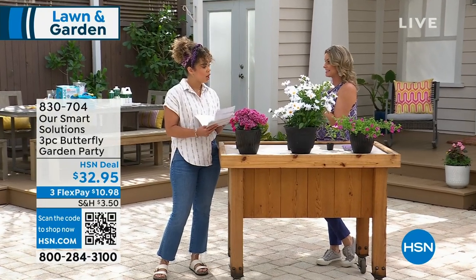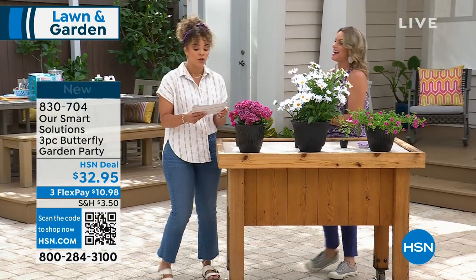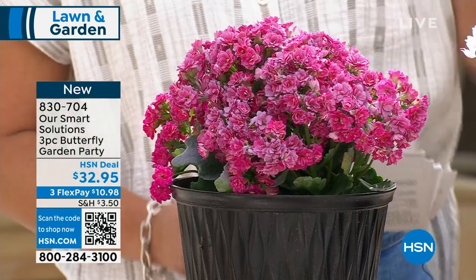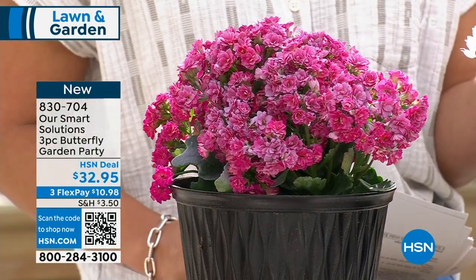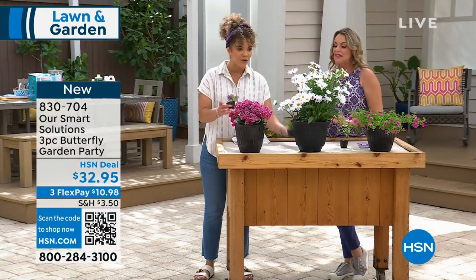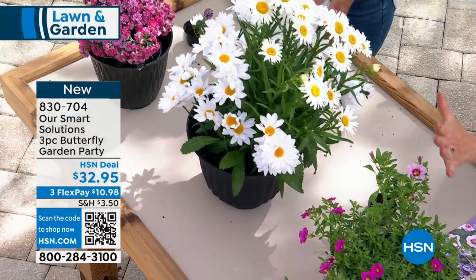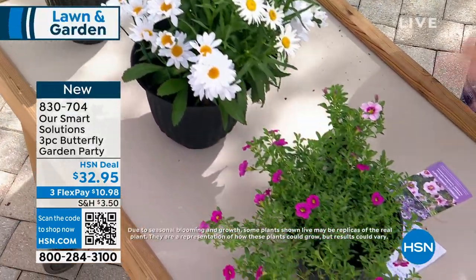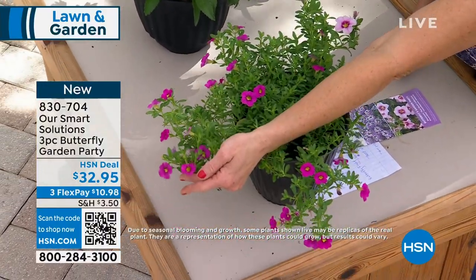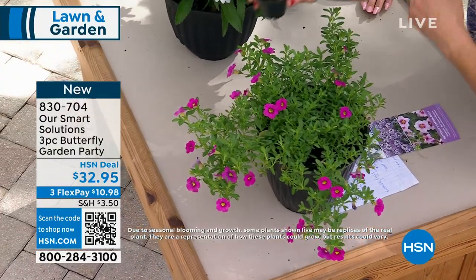Now, bee-friendly and butterfly-friendly options. This is the butterfly plant collection. You'll get three plants — three different plants — and this collection is guaranteed to have butterflies flocking to your place. One of the three is a mini petunia and I just love the color.